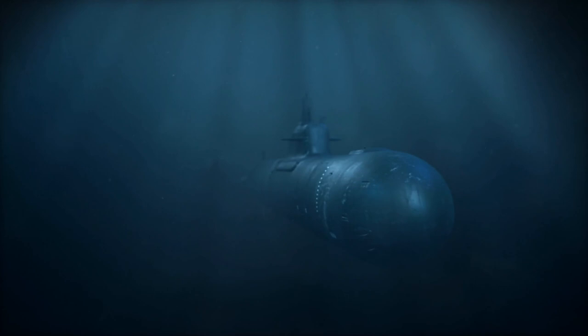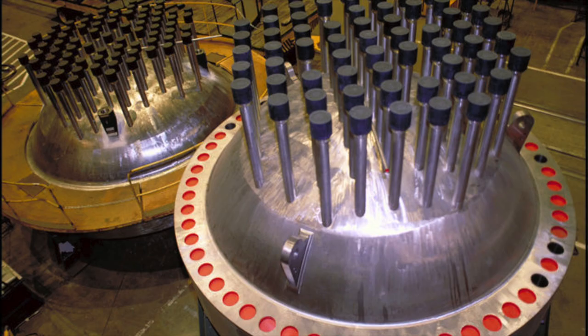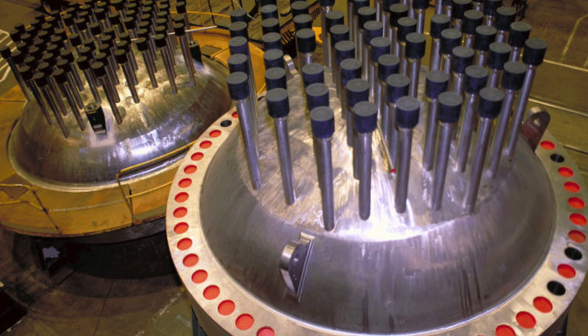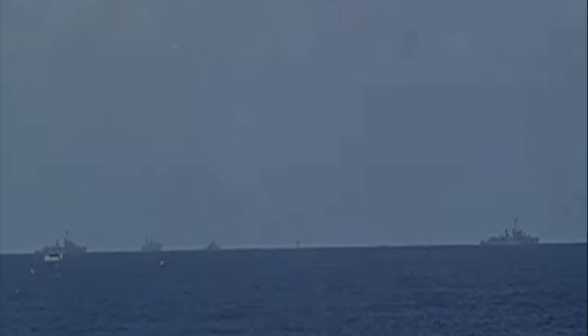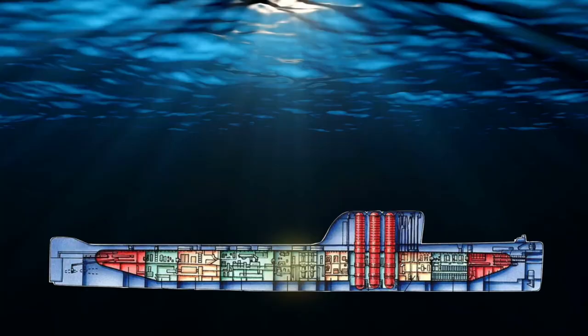In July 1961, a crack formed in a coolant pipe delivering cool water to a nuclear reactor on a submerged submarine. As the coolant gushed from the crack, the reactor core heated uncontrollably. The men on board knew that if they didn't find a way to cool the reactor soon, the best-case scenario would be a meltdown and they would all die. The worst-case scenario would be a nuclear explosion just a few miles from a United States military base, causing the start of World War III.